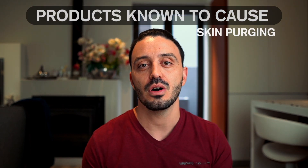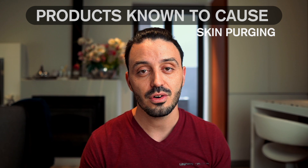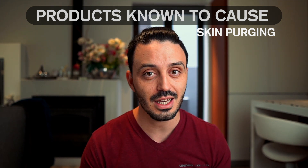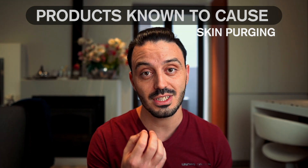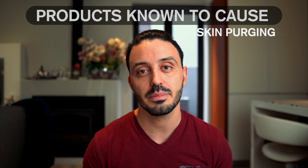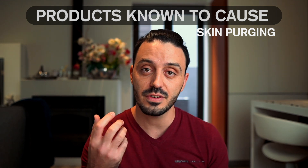This purging period typically lasts anywhere between six to eight weeks, after which your skin should be visibly clearer than when you started. Products known to increase skin cell turnover and cause purging include retinoids like retinols, alpha hydroxy acids like lactic acid, glycolic acid and malic acid, beta hydroxy acids like salicylic acid, as well as chemical peels, laser treatments and physical exfoliators.